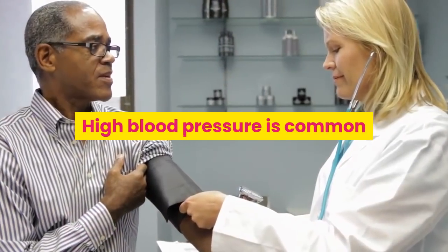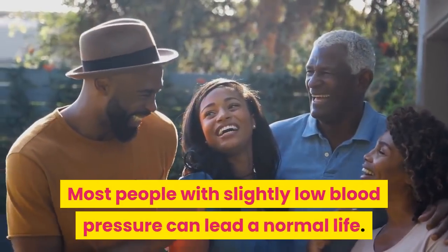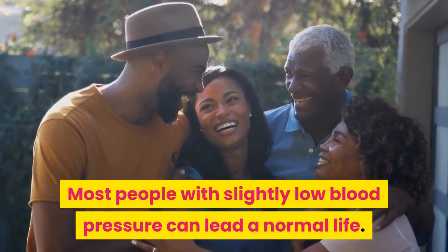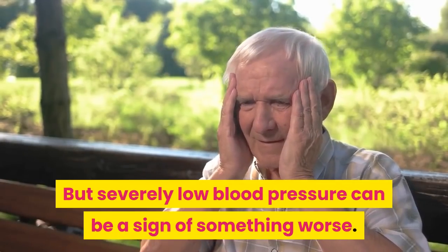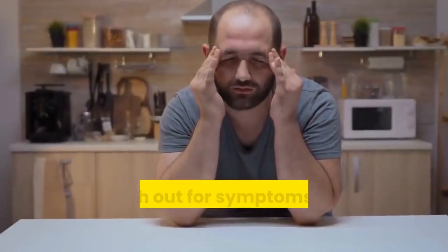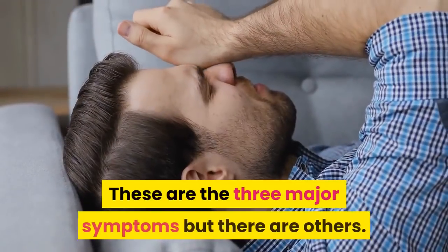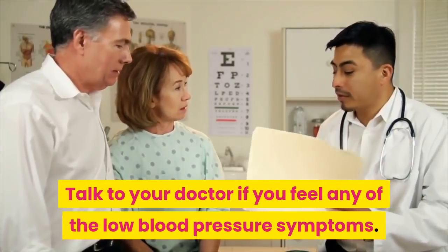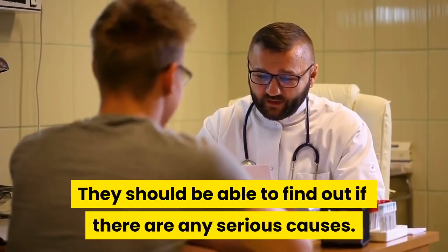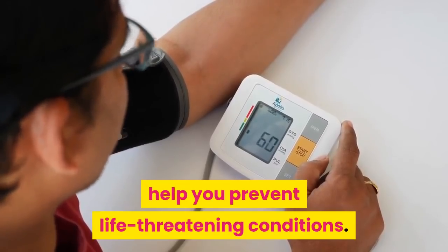So in summary, high blood pressure is common but low blood pressure can be risky as well. Most people with slightly lower blood pressure can lead a normal life and have no symptoms. But severely low blood pressure can be a sign of something worse. Watch out for symptoms such as fatigue, weakness, and dizziness — these are the three major symptoms, but there are others. Talk to your doctor if you feel any low blood pressure symptoms, as they should be able to find out if there are serious causes. Monitoring your blood pressure regularly can help you prevent life-threatening conditions.